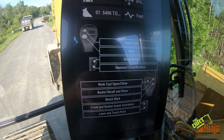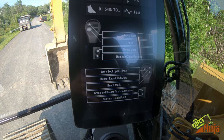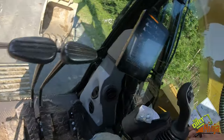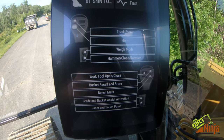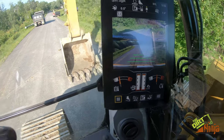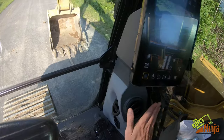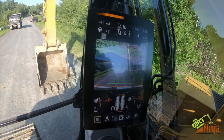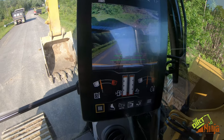It also shows what the joystick buttons do, and I believe these are customizable — you can program the buttons on the joysticks, and there are also two on the back, to whatever you want. This shows the defaults. When you let go, it goes away. You've also got your fuel level, DEF level, and basically everything else — pitch and roll and all that information.